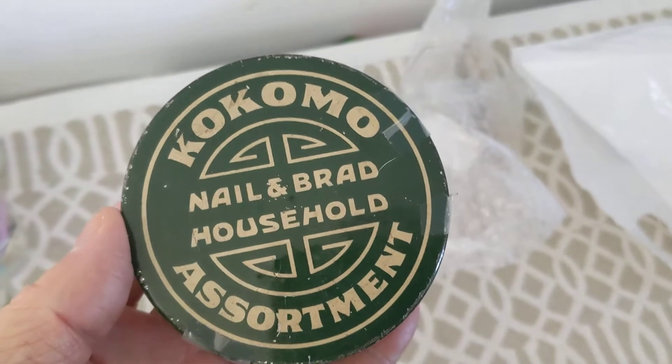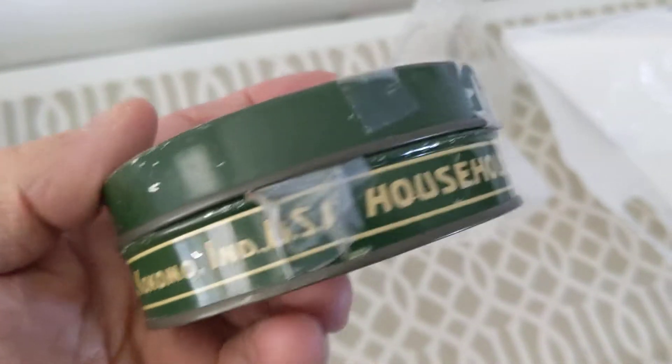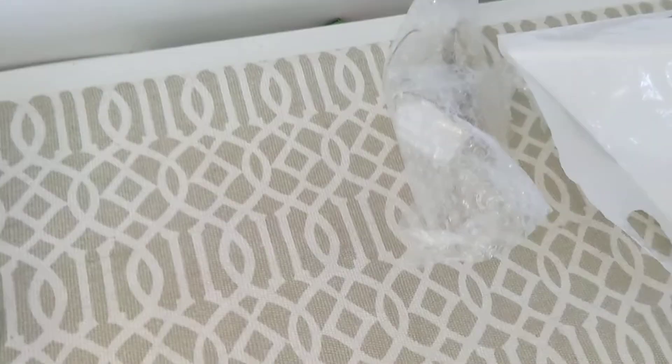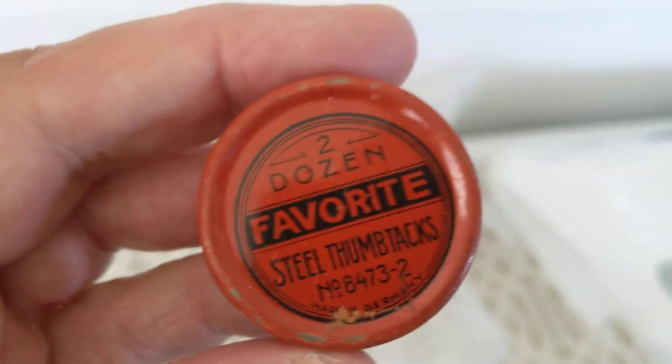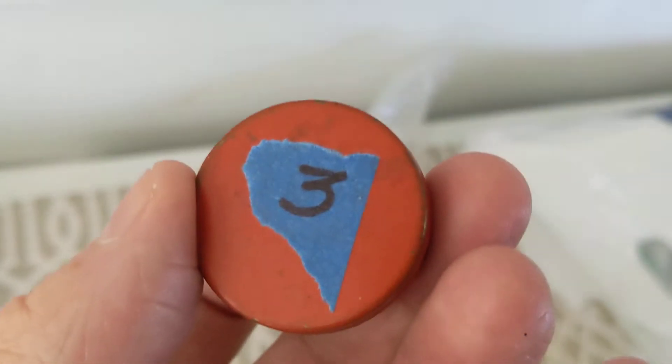These were found in the garage. I like old tins — so this is Kokomo Nail and Brad Household Assortment from Kokomo, Indiana. It's got all the brads and nails inside. This was $3, so half price $1.50. Got another one — a real tiny one: Two Dozen Favorite Steel Thumbtacks, and it's got the thumbtacks inside. Again $3, half price $1.50.